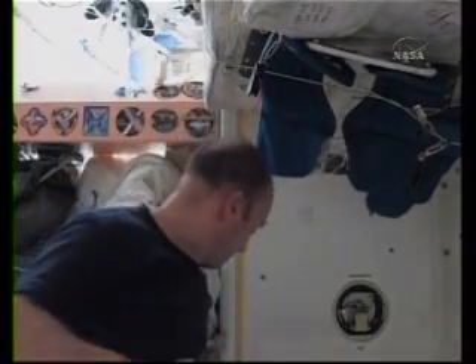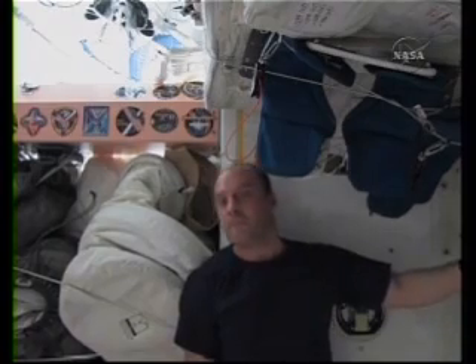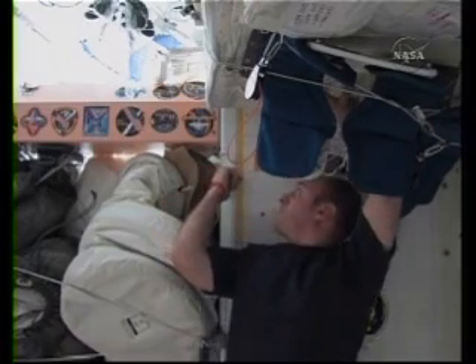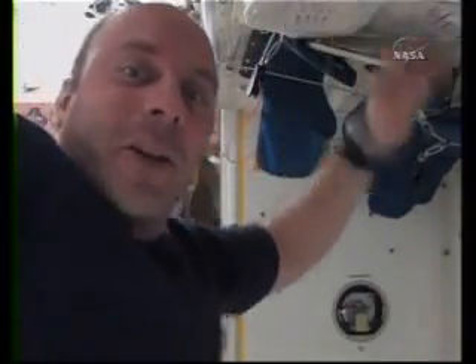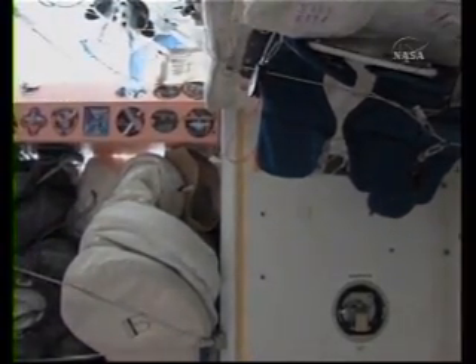Sweet, check it out. I grew about an inch. So at this rate, I figure I'll be playing center for the New York Knicks in about another two or three years — I'm sure they can use me. Let me zoom in so you can see the result. That's in centimeters, and that means I grew a whole inch. Sweet. This is the best. Spaceflight just rules.